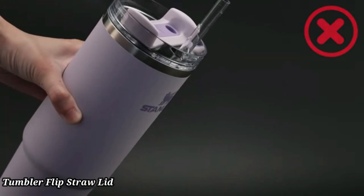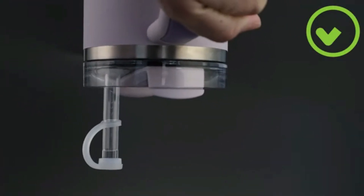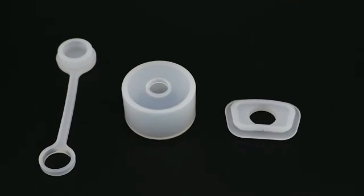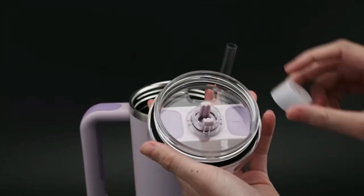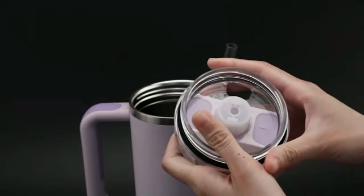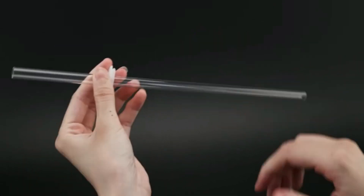Tumbler Flip Straw Lid. This 40 oz Tumbler with a Flip Straw Lid is designed for maximum convenience and hydration. Crafted from high-quality, durable stainless steel, it keeps your drinks cold for hours or hot for an entire day. The Flip Straw Lid makes sipping on the go easy and spill-proof, perfect for workouts, road trips, or daily commutes.